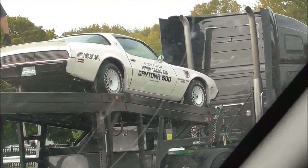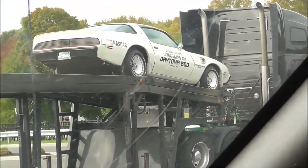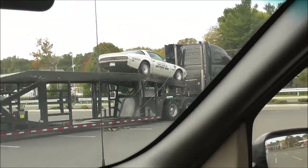There's a car — an official piece card of a Daytona 500, on top of a carrier.